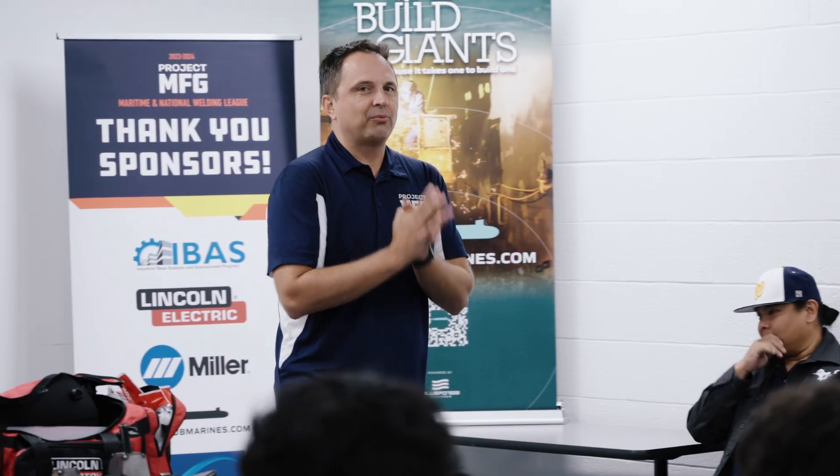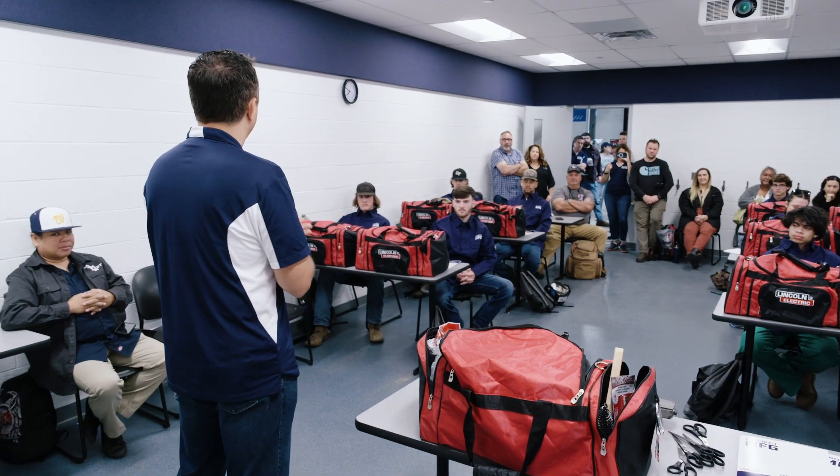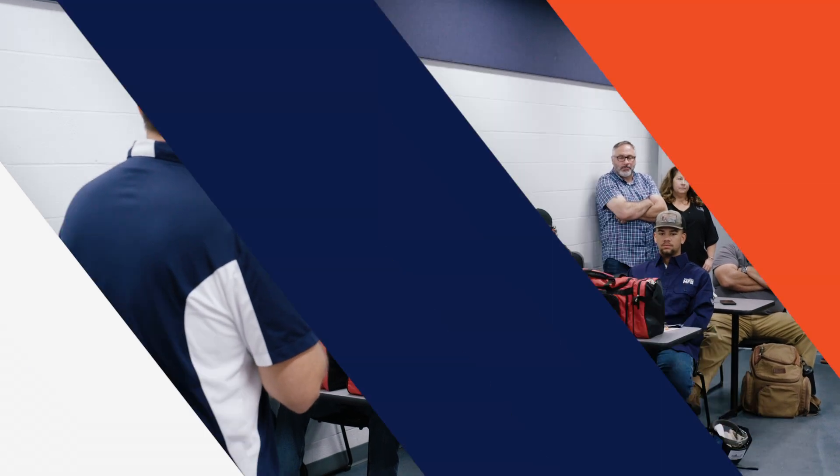We are thrilled to have you here. This has been a long time in coming. You guys have been putting in a ton of work, a ton of practice, all the different regional competitions, and we are excited to see what you are going to accomplish today. It's going to be hard, and you are going to do an amazing job.